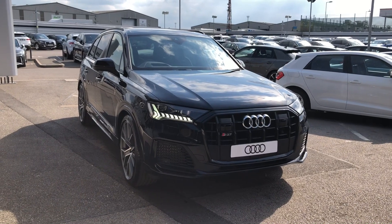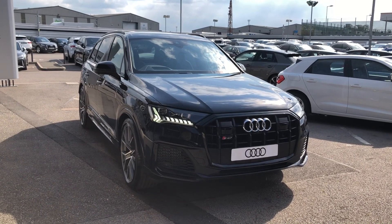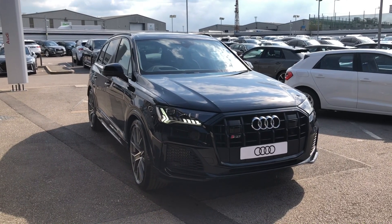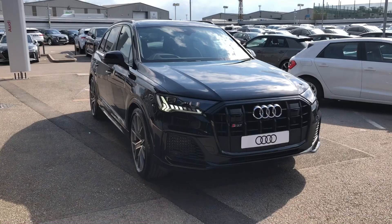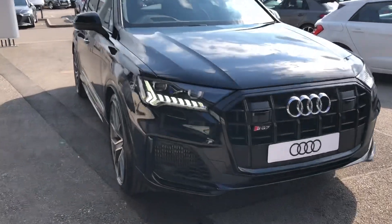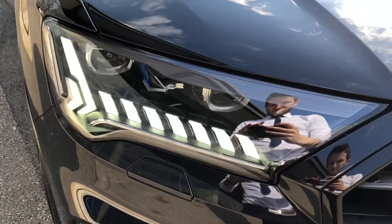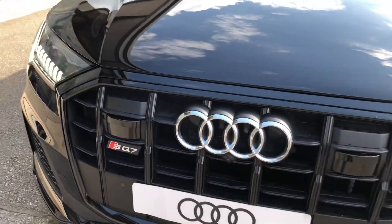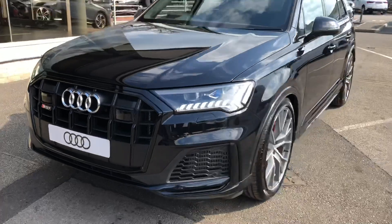Hello and welcome to Crewe Audi. Here we've got a gorgeous brand new Audi SQ7 4.0 TFSI V8 Vorsprung finished in night black. The car comes with Audi's HD Matrix LED headlights, which are Audi's brightest headlights and are automatically activated, deactivated and dimmed individually according to the situation and environment around you.